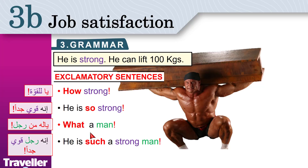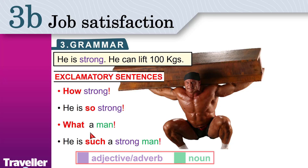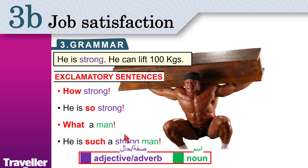What is the difference? The word 'strong' is an adjective. The word 'man' is a noun. If you have an adjective, you should use 'how' or 'so' — how strong, or he is so strong. If you have a noun, like 'man', you use 'what'. What a man! And of course, before 'man' you need an article. What a man!